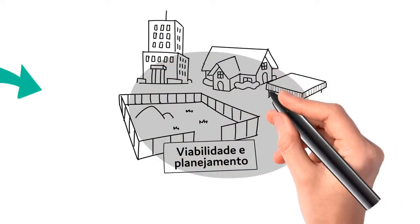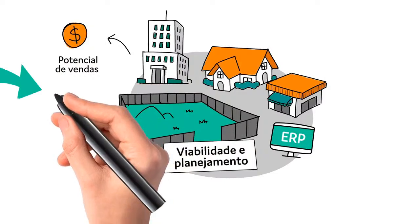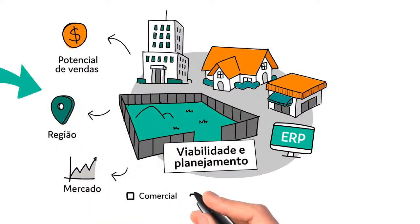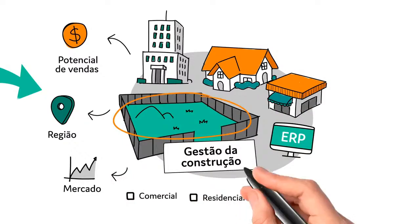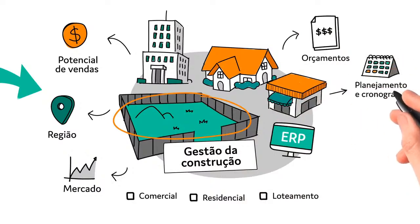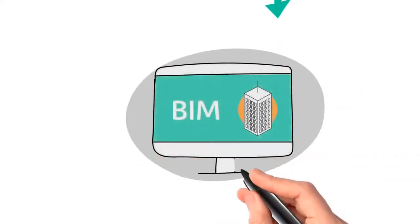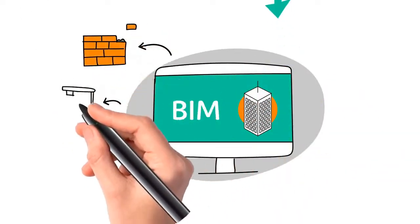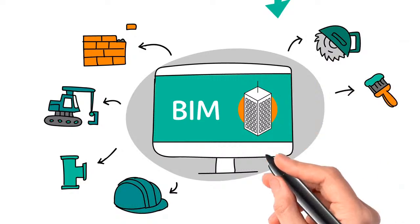A etapa de viabilidade e planejamento é um dos principais desafios para se chegar ao empreendimento ideal. A adoção de tecnologia nesse processo é fundamental para avaliar se determinado terreno possui potencial de vendas, ao analisar a região, mercado, custos e tipo de empreendimento, contribuindo para melhorar a performance e rentabilidade do negócio. Ter um sistema que permite o levantamento de quantitativos de atividades e materiais para previsão de custos da obra permite uma melhor programação no dia a dia.